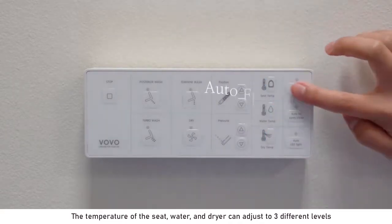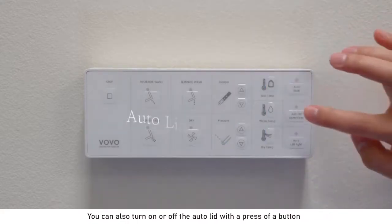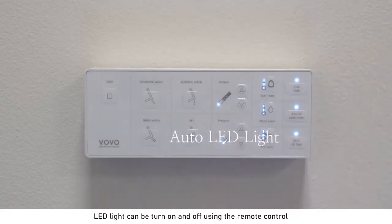You can turn on or off the auto flushing with a press of a button. You can also turn on or off the auto lid with a press of a button. The LED light can be turned on and off using the remote control.